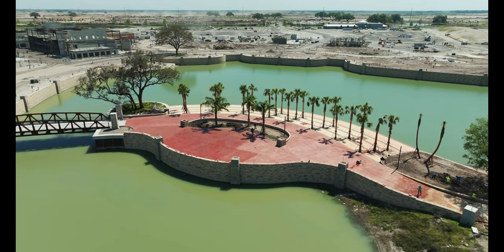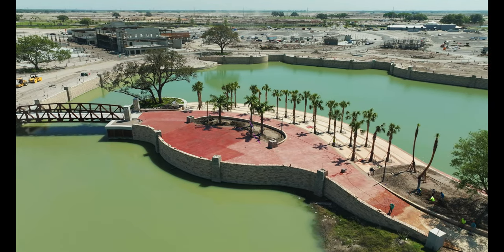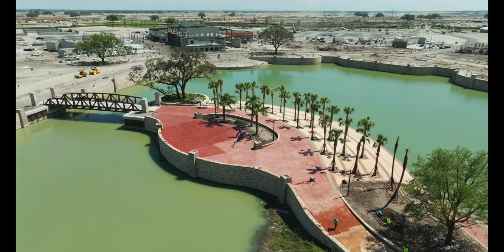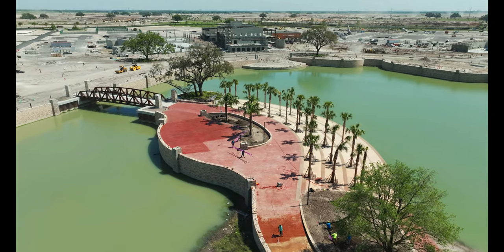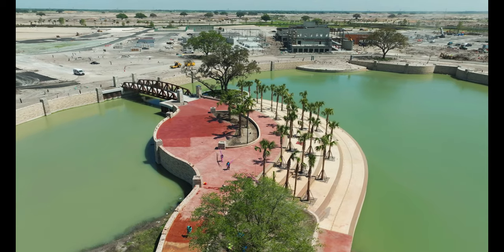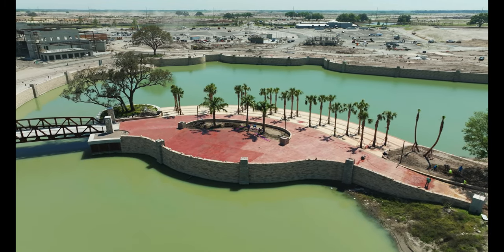Get ready for a vibrant new heart within the villages — a place where memories are made and the spirit of community thrives. Imagine turquoise waters meeting lush landscaping, creating a resort-style atmosphere right in the heart of the villages. Sunset Island is poised to become the premier destination for relaxation and aquatic fun at Eastport Square, and it deserves a closer look.